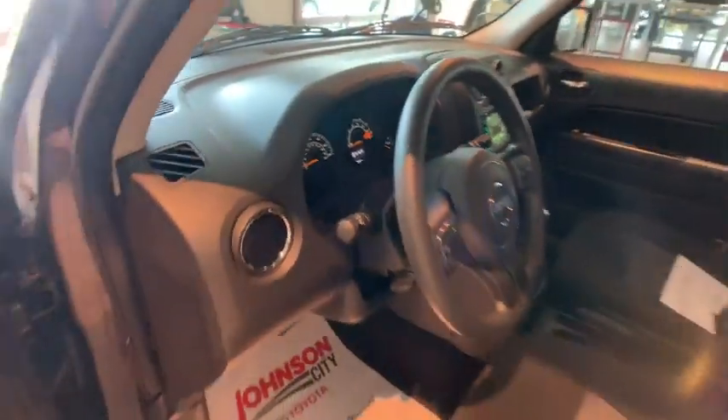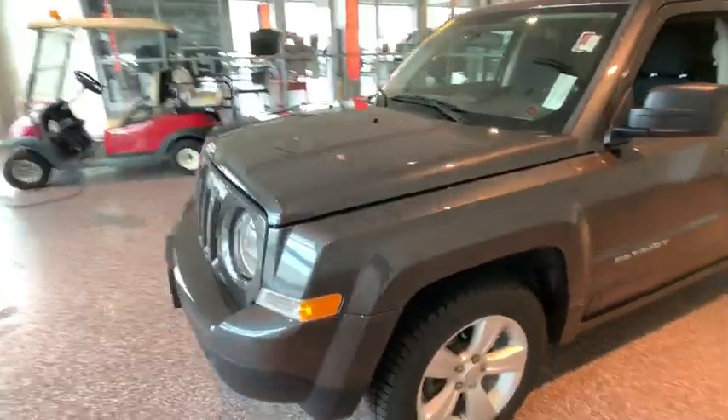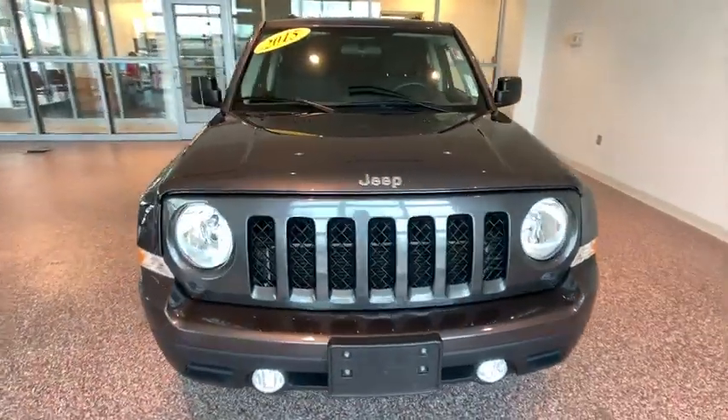Rear window defroster, fog lights, electronic stability control, power windows, tachometer, brake assist, Uconnect hands-free group, rear window wiper, power mirrors.